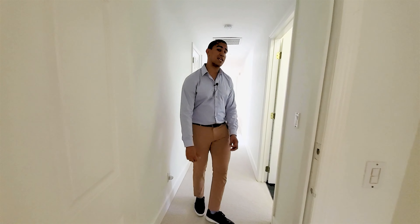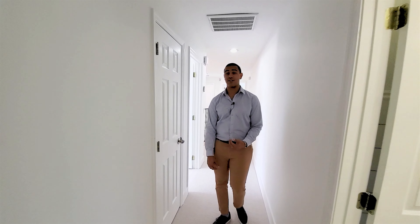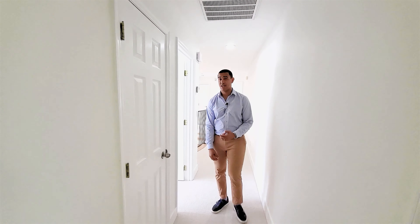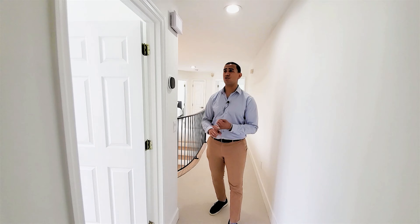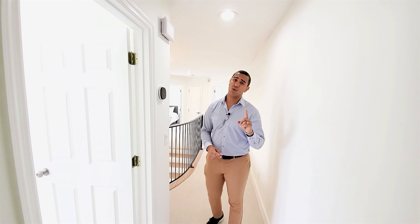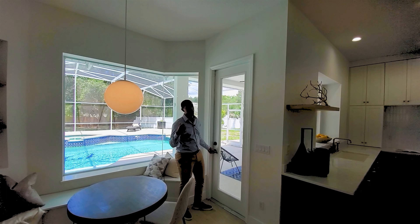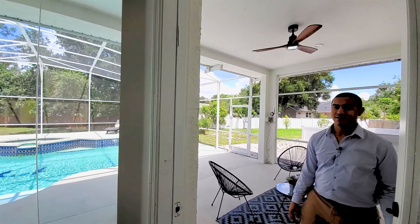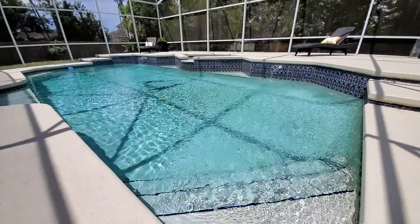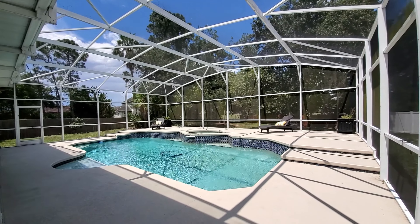What really makes this home stand out: it's listed at 1.3 million dollars, sitting on over half an acre — point six of an acre to be exact. Let's step outside. We'll take the middle door from behind the kitchen to look at the pool.